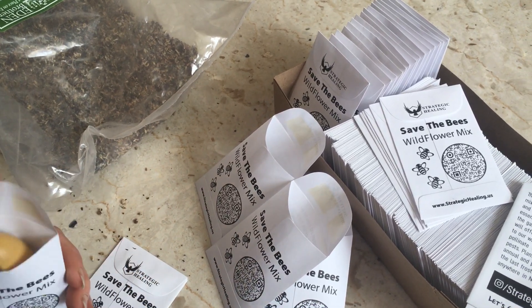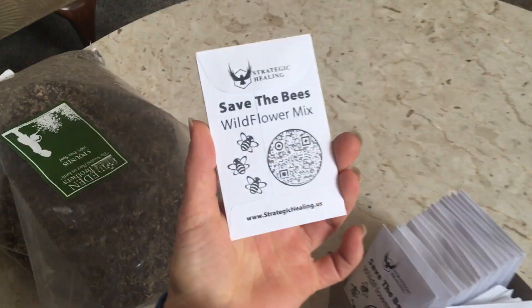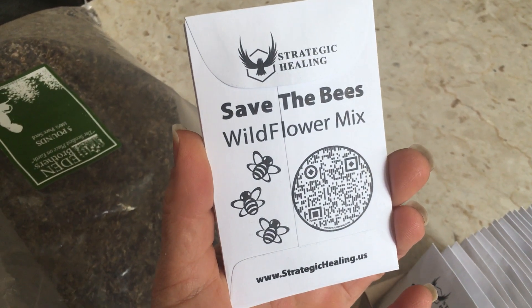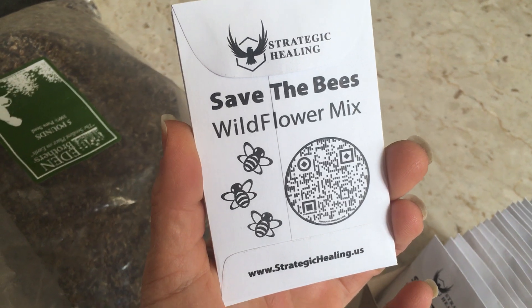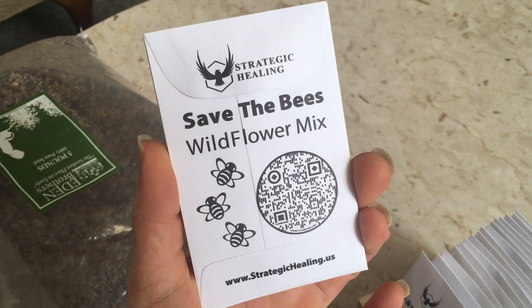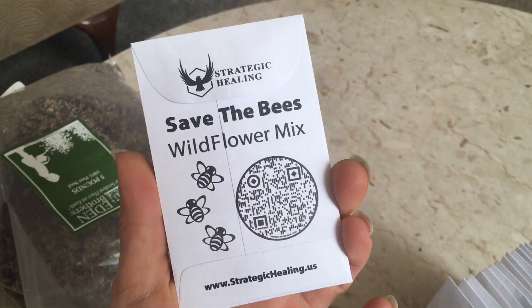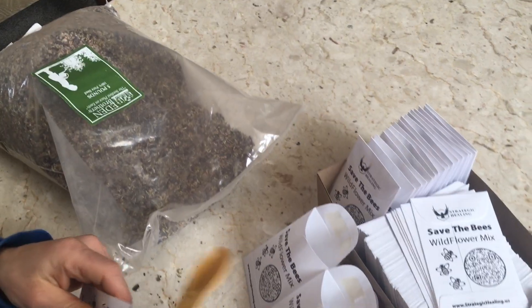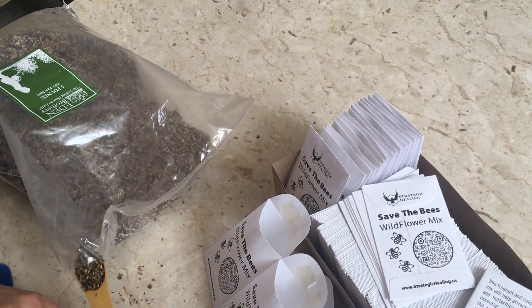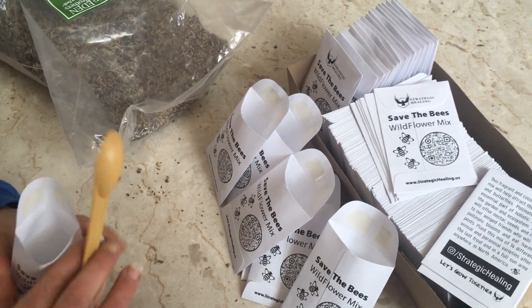When you're in the office, make sure to use the camera on your phone and scan our QR code. This will take you to all of Jason's sites and links on the internet. We have Patreon, our website strategichealing.us, Instagram, and YouTube. Make sure to like and subscribe so you keep getting more videos. Grow with us, and I'll see you soon.